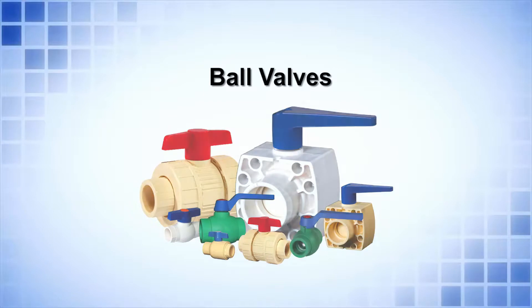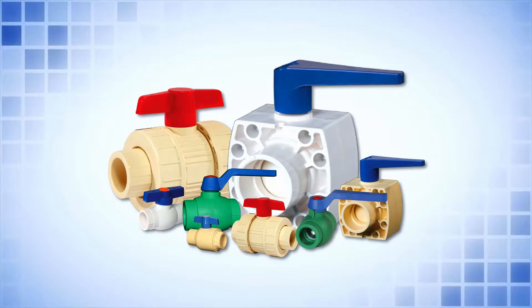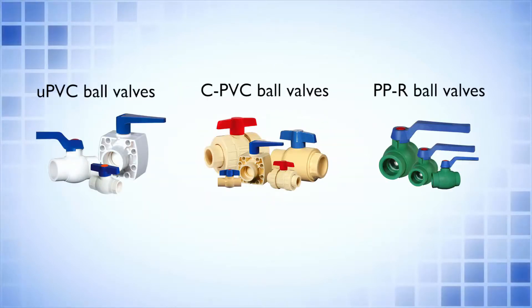Ball valves. Ball valves are basically used for flow regulation. We offer a range of valves in UPVC, CPVC, and PPR.